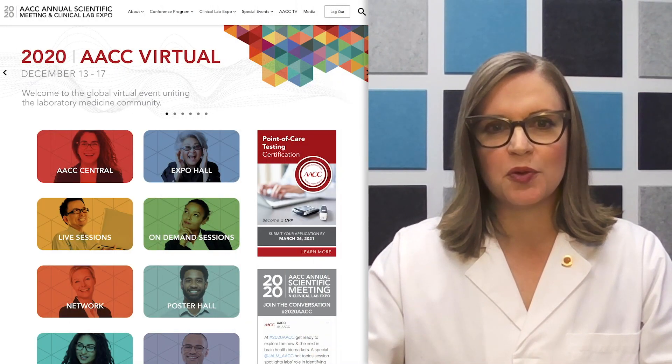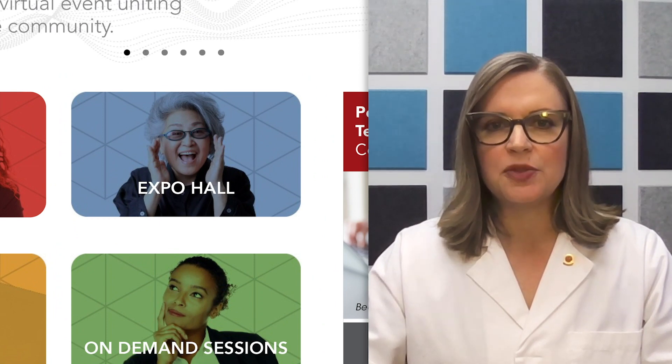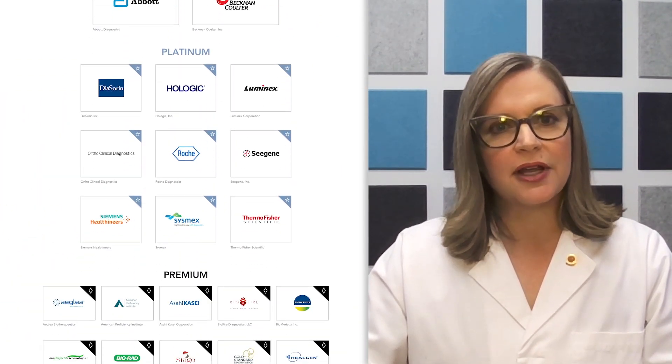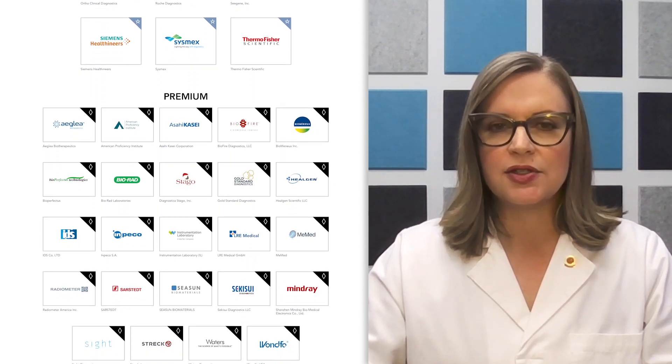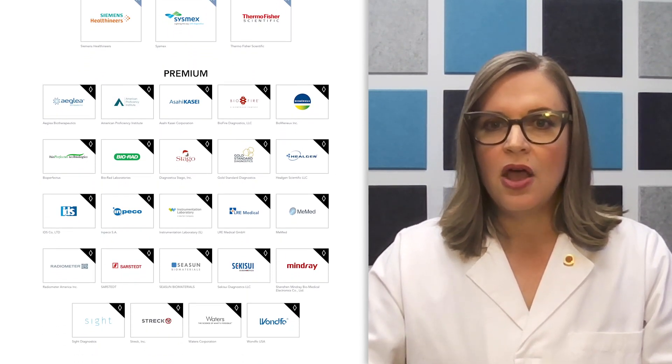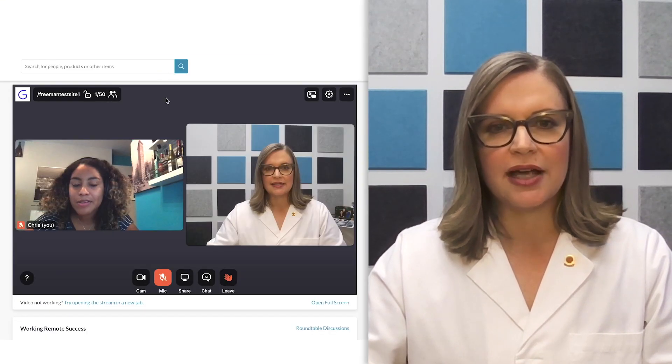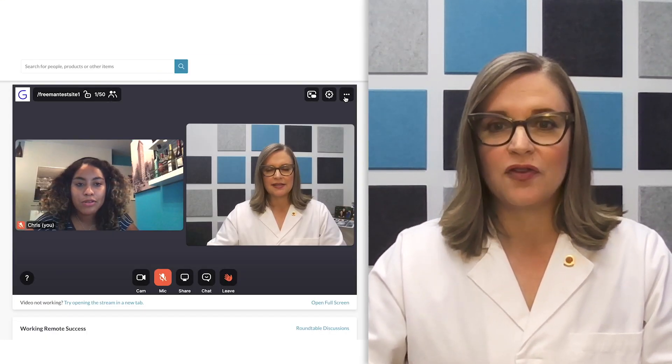Like every year, the 2020 AACC Clinical Lab Expo is chock full of the latest innovations and practice solutions for labs worldwide, and our exhibitors are game on for this virtual event — enabling you to explore a rich menu of product links, downloads, and demos, and offering flexible connection options to suit your preferences. Armed with this information, you'll be able to have productive interactions from the comfort and convenience of your office or home.